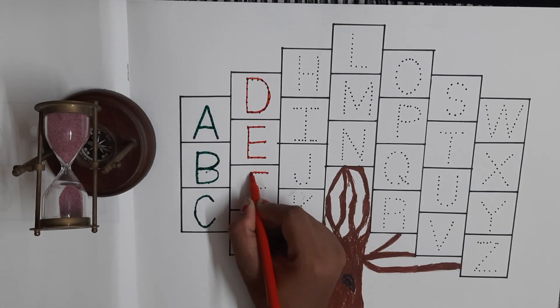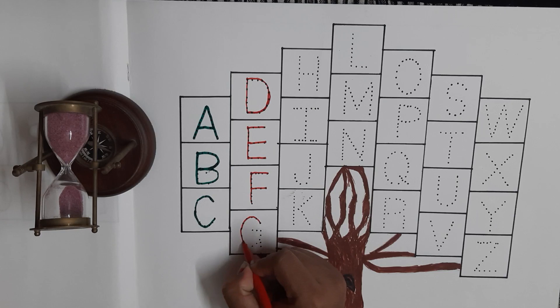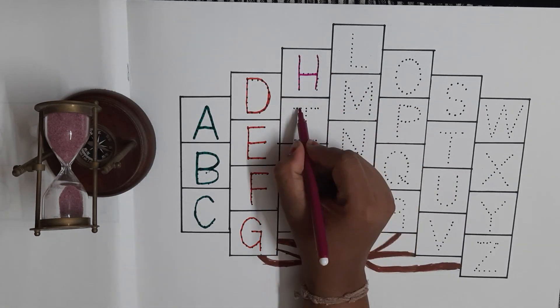F for Feeds. G for Crams. Purple Colour. H for Hawks.